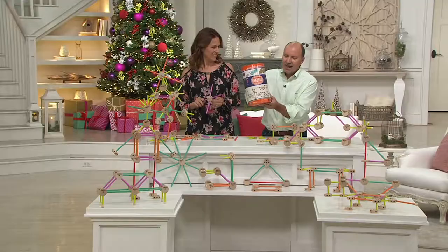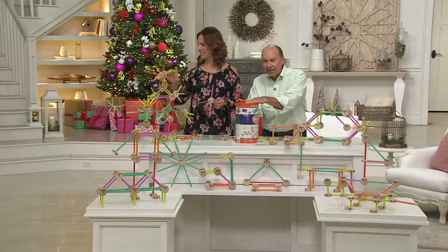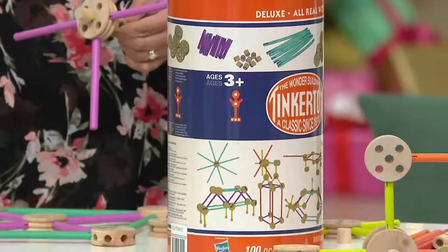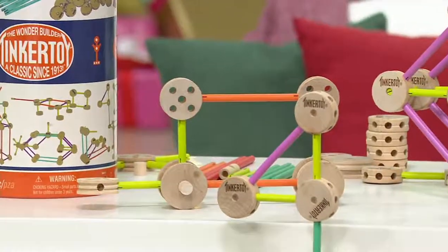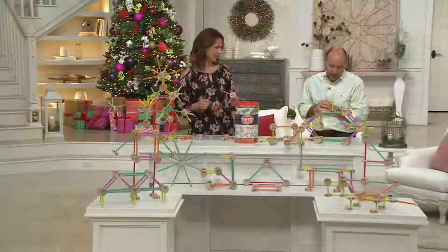Look at even the container — it takes you back. You've got a 100-piece deluxe wooden building set. The name's Tinkertoy. We all remember that name. $39.14 is your Christmas in July sale price. Two easy payments with a credit card of $19.57. And by the way, easy pay goes away at the end of the day.